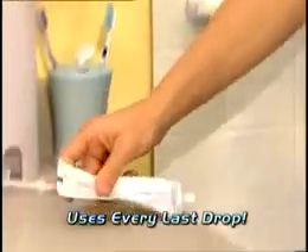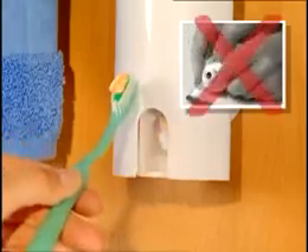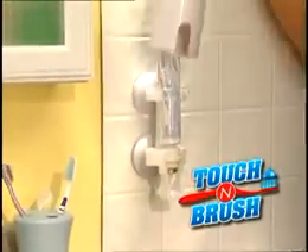And the best part is, Touch & Brush uses every last bit of toothpaste, so there's no struggling for that last drop. Then when you're done, simply place in a new one and you're ready to touch and brush again.